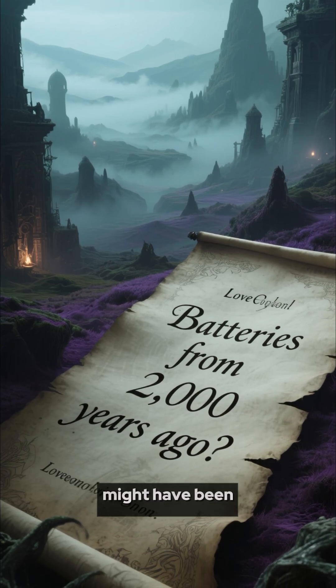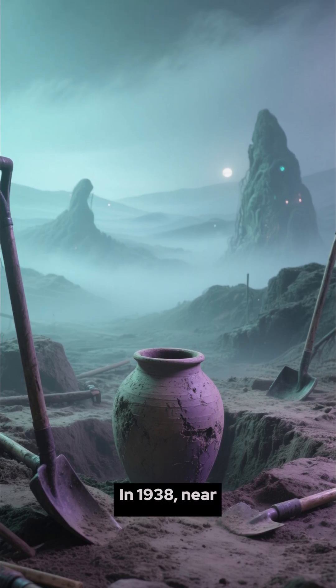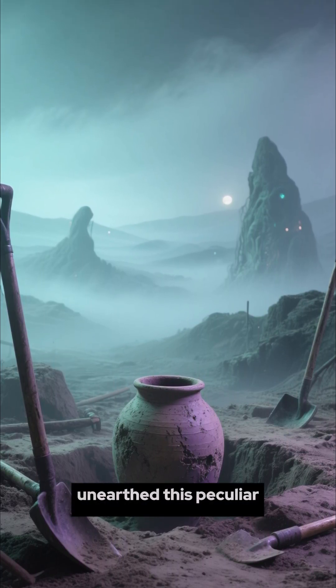What if I told you that batteries might have been invented 2,000 years ago? In 1938, near Baghdad, archaeologists unearthed this peculiar clay jar.